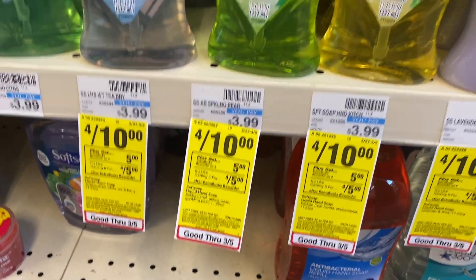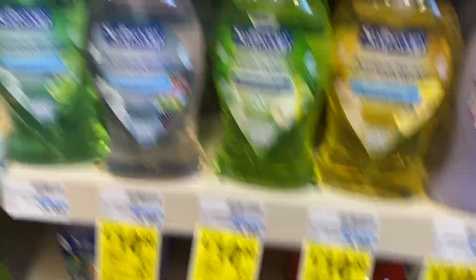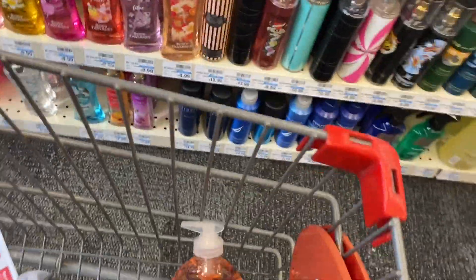I hope y'all can hear me because my microphone literally broke after I was shopping at Walgreens. The first deal we're going to do is Soft Soap - I decided not to do Revlon because I don't have any Revlon manufacturer coupons, and the lip gloss I wanted is now $11.49, it used to be $9.99. I don't want to pay five dollars for Revlon lip gloss. So let me show you the Soft Soap deal - they are four for ten dollars, and when you buy four you get a five dollar Extra Buck. I really like the White Berry and Tea but I want to try the Vanilla and Coconut, and the regular antibacterial.